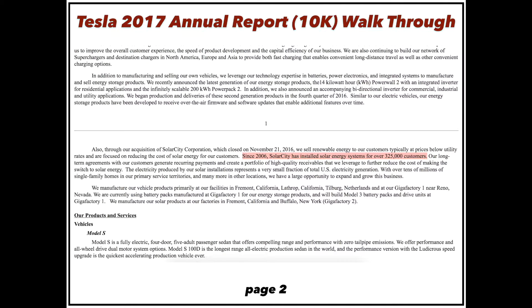Since 2006, SolarCity has installed solar energy systems for over 325,000 customers. I think this is the perfect target audience to buy Tesla — a pretty sizable customer base that they can now market Tesla cars to.